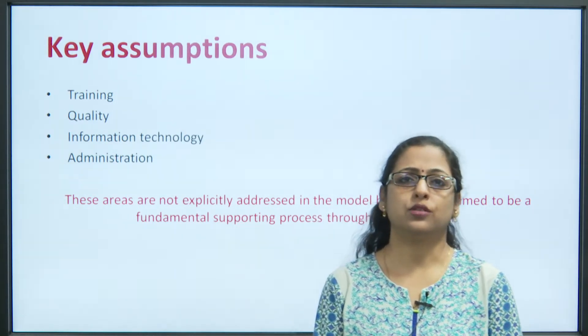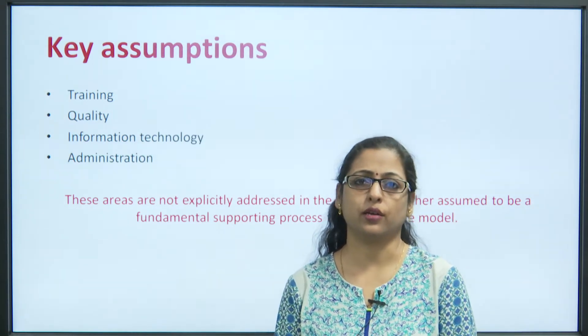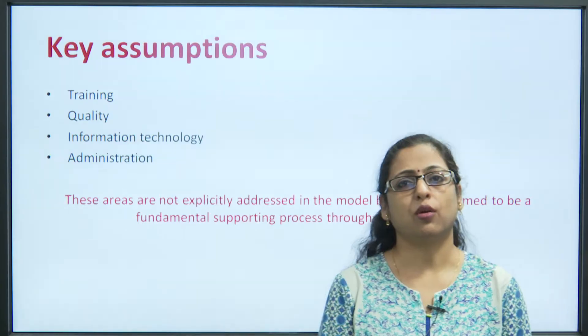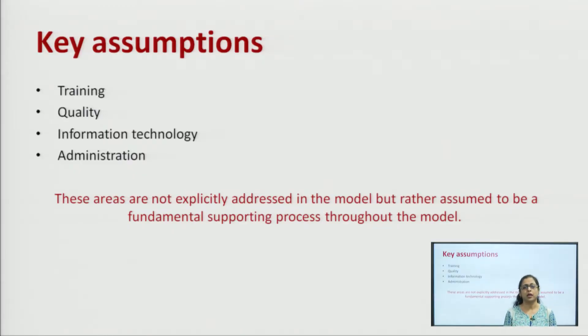Before we talk in depth about the SCOR model, we should understand what it covers. The SCOR model is a process reference model that takes into consideration all the processes included in the supply chain. The key assumptions are that training, quality, information technology and administration are always supported during all the processes of the supply chain activity — these are implicit factors and go beyond the purview of SCOR.